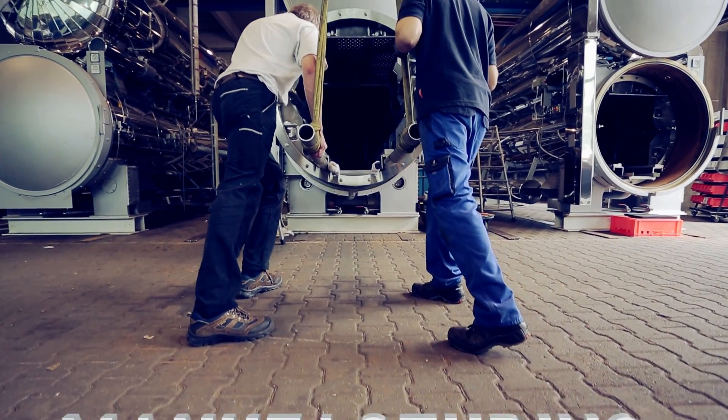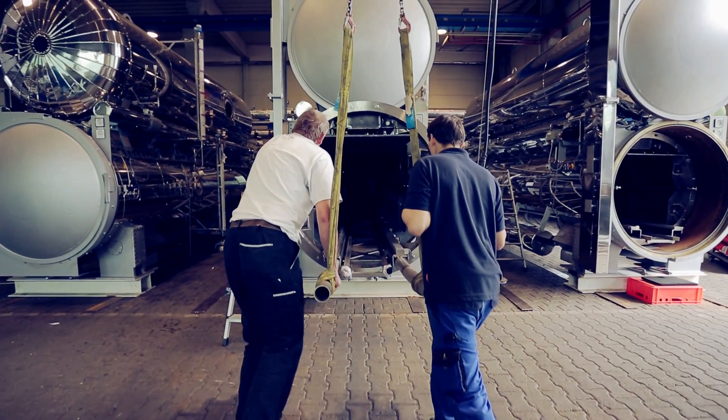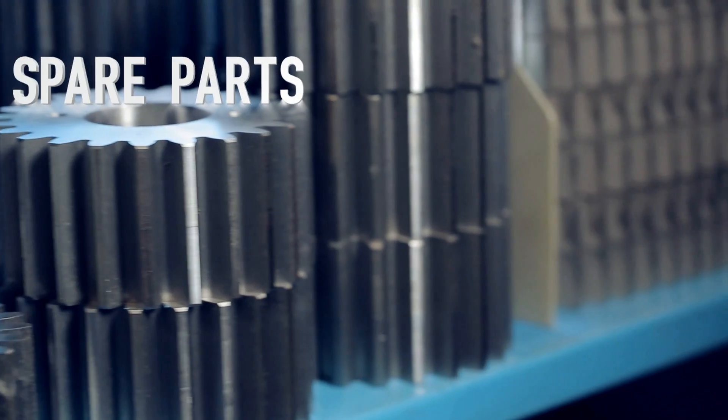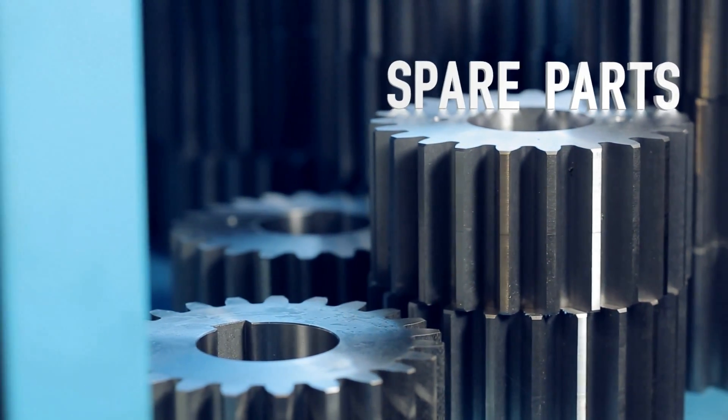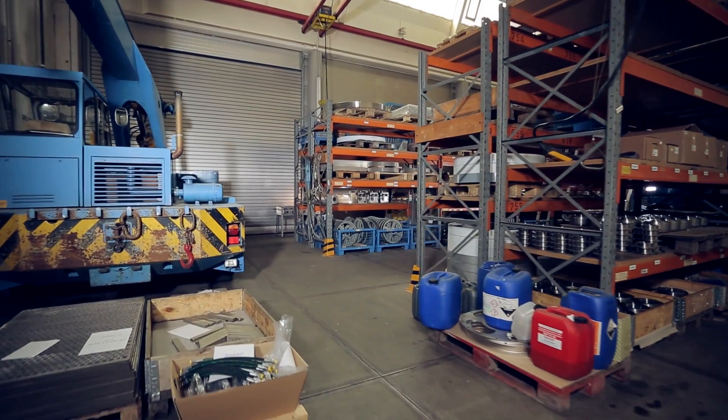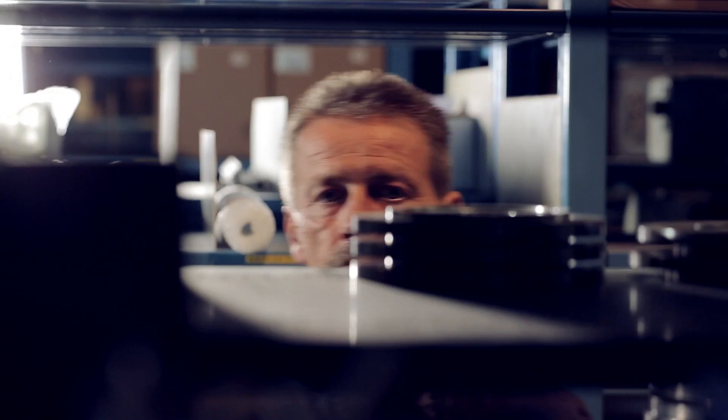Each autoclave is tested on our own test bench to ensure a smooth and quick start-up for the customer. We can provide all spare parts from our own warehouse and also with the support of our local agents worldwide, so service times can be enormously reduced.